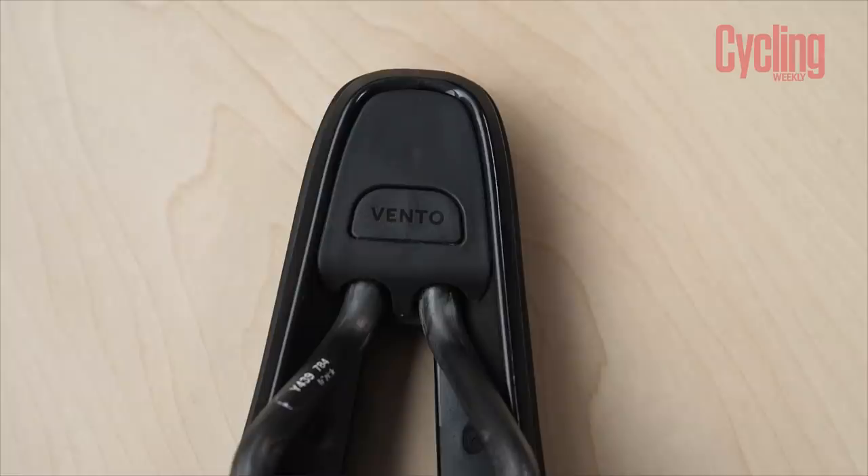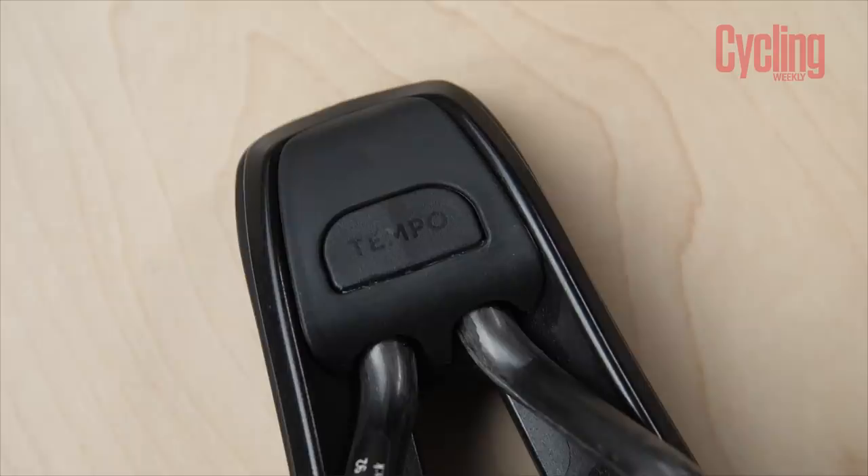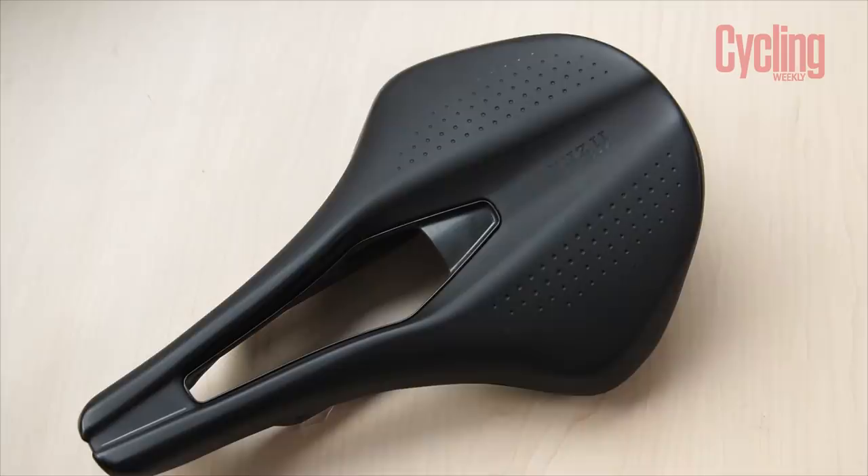The Vento has their Type 1 foam which is a bit firmer and more dense to support you in the aggressive position, whereas the Tempo has Type 2 foam from Fizik which is softer with more cushioning around the sit bones — more suited to a more endurance, laid-back, upright position. My first ride on it was 110 miles to the coast and back, and I was so impressed — it was very comfortable and supportive, and that shorter style works really well.